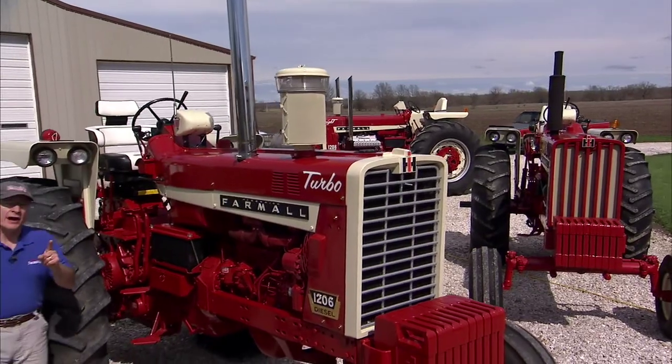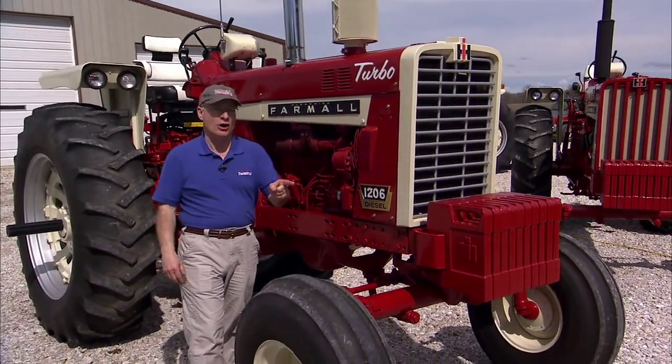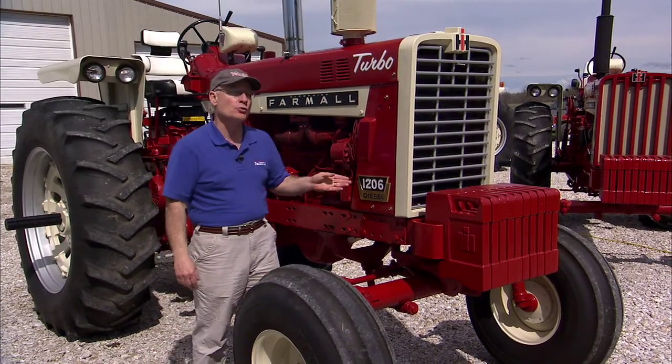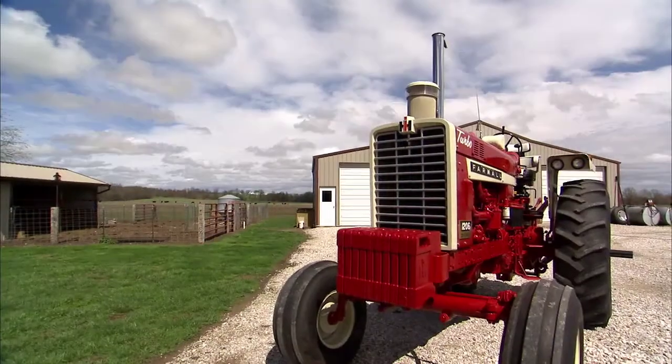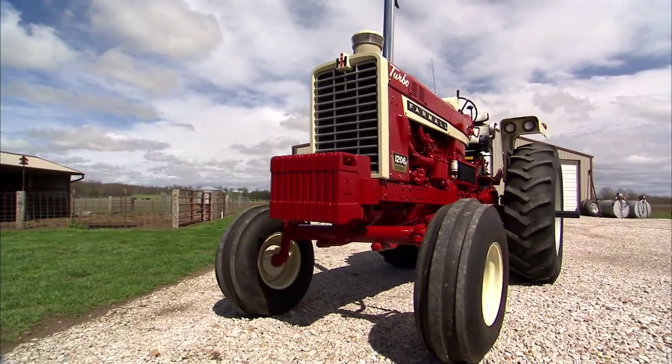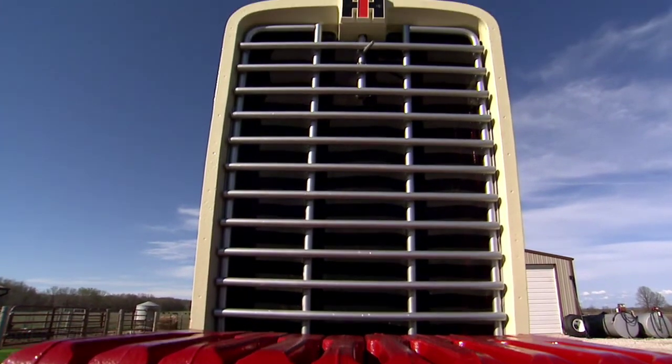Among farm tractors in 1965, bragging rights for brawn belonged to the International Harvester 1206, a beefy six-cylinder beast that overpowered its predecessors and made the competition sweat as it helped usher in a new era in farm tractors.